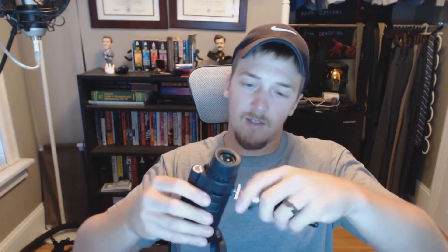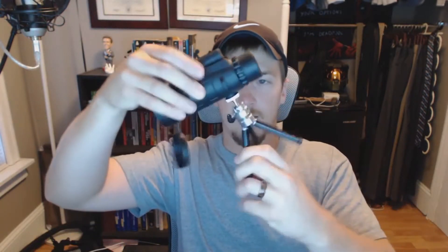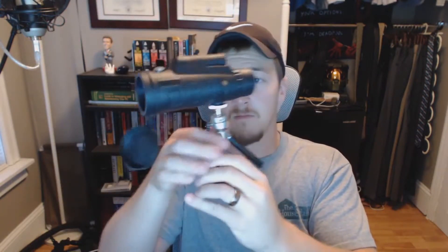You also have the ability to mount this to a tripod or something. Let's see if this works — this tripod actually came with a projector I got. Obviously you'd want a bigger tripod for most use cases, but it works.